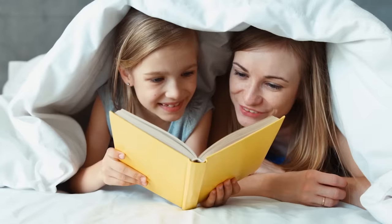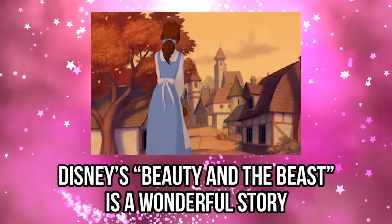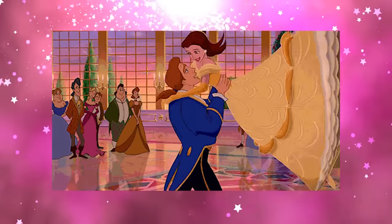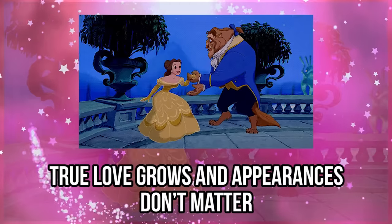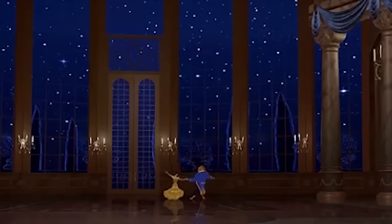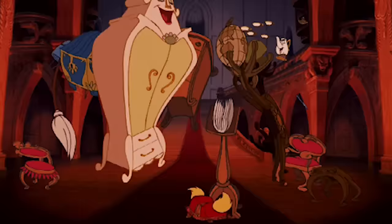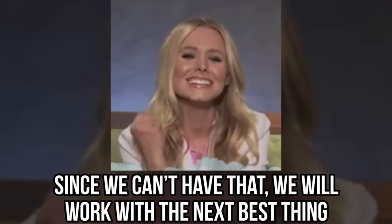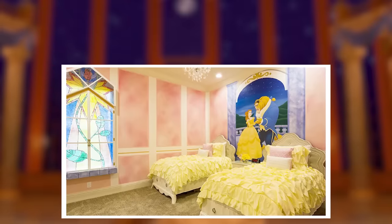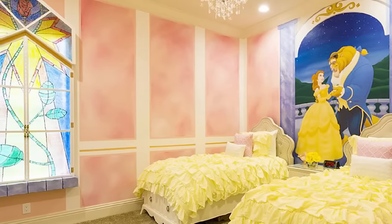Beauty and the Beast. When you have a tale as old as time, why wouldn't you draw inspiration from it? Disney's Beauty and the Beast is a wonderful story of the everyday girl falling in love with a prince — but of course, the prince is a beast. When these two outsiders change each other's lives, true love grows and appearances don't matter. What we really love about this movie is the interior design of the castle. Lumiere and all of the other pieces of furniture that are alive might have something to do with it. This bedroom took a page from the ballroom scene in the movie. The colorful walls and faux-stained glass windows make us feel like we are in the castle.